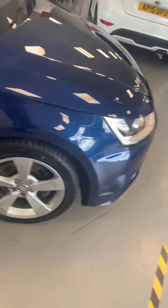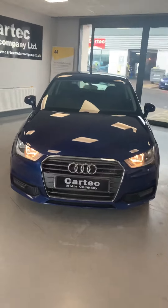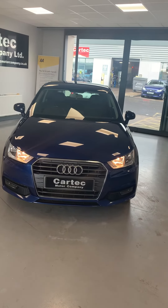Good service history as well. It will come with a fresh MOT, a fresh service. And like I said, zero road tax at £10,489. Come and give us a call.